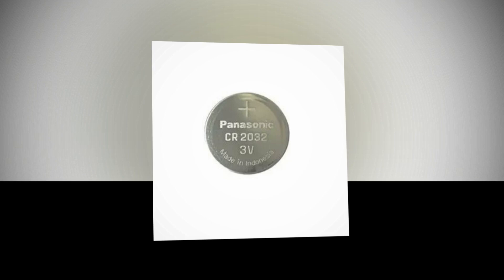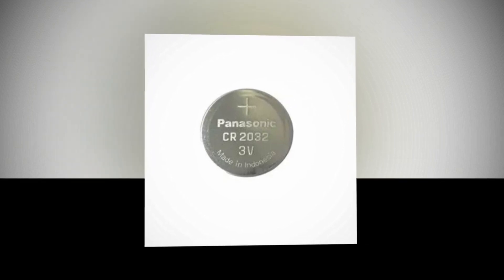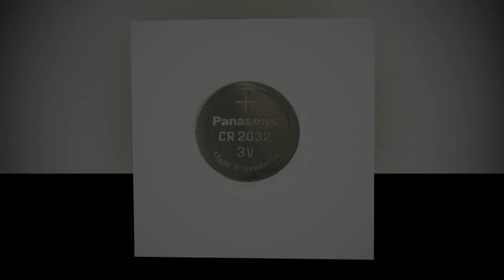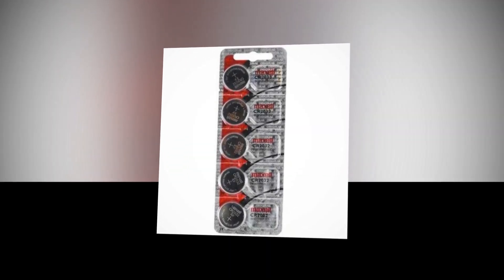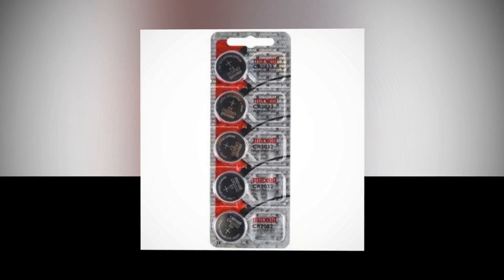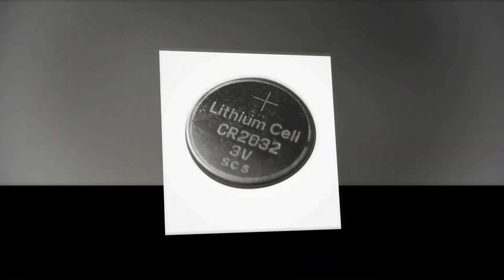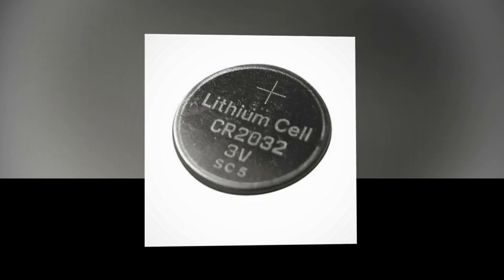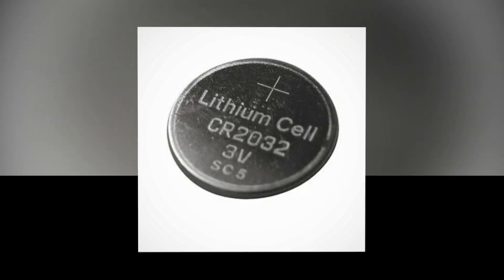This exact fresh CR2032 battery is primarily used in watches, computer motherboards, AirTag, calculators, PDAs, electronic organizers, garage door openers, toys, games, MP3 players, digital voice recorders, door chimes, pet collars, LED lights, sporting goods, pedometers, calorie counters, stopwatches, glucose meters, and more.